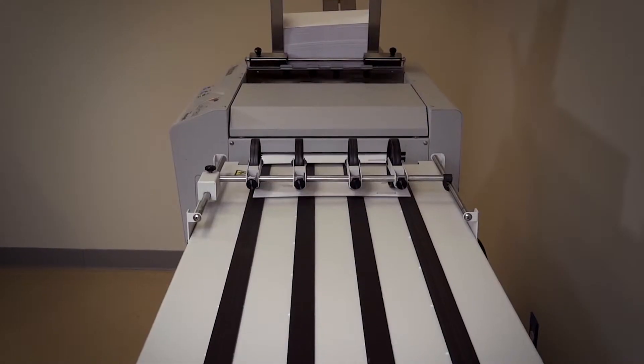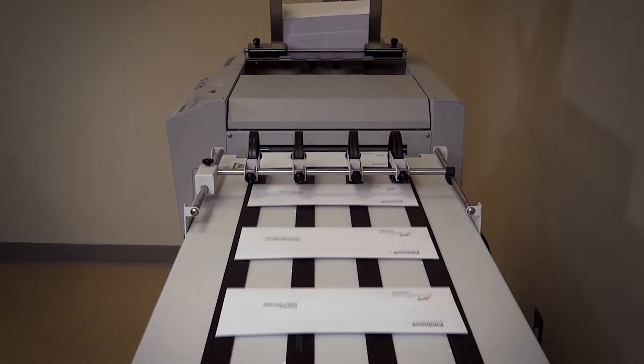We attempted very unsuccessfully to put number 10 envelopes on our digital copy machines. However, that would wrinkle the envelopes — it just wasn't efficient. One thing in particular that I found very special was the ability to do variable data on the machine.